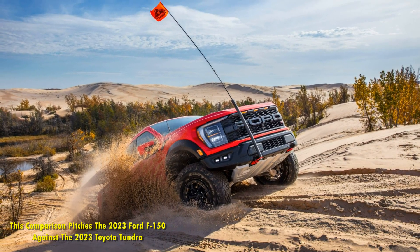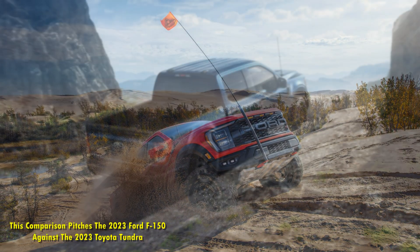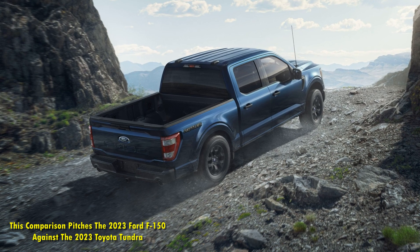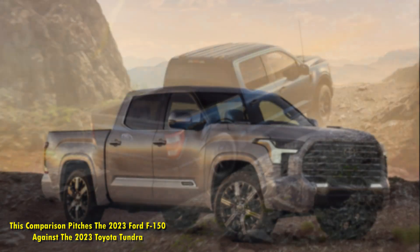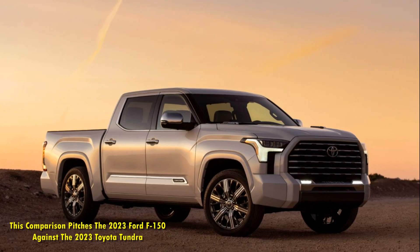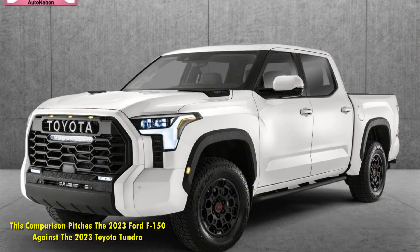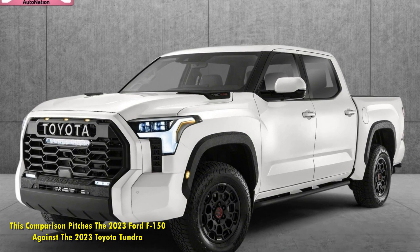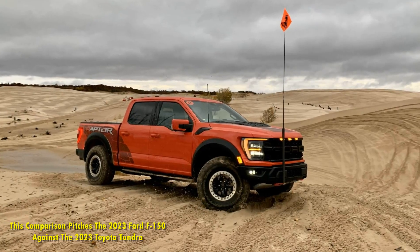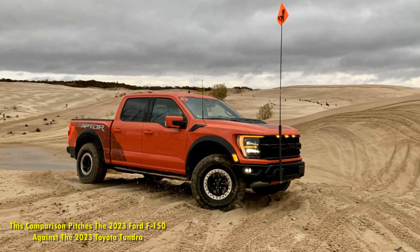The Ford F-150 is still one of the best all-round pickups you can buy. Features that stand out on the F-150 include a very practical rear bed with a generator that can power lots of appliances at the same time with the engine off, as well as a flip-out step and handle, and flip-out running boards. The Tundra has similar features, although it can only handle power out of the bed with the engine on, which is less than ideal for camping.